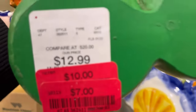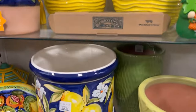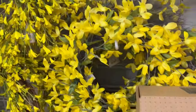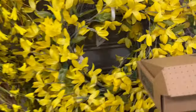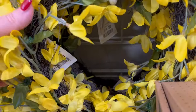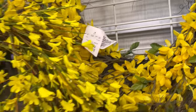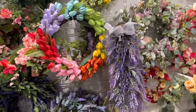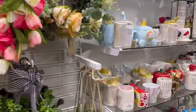They had a couple of little items thrown in. I don't know why this was $7, but I thought it was cute with the little heart — kind of like little ginger gnomes. I love these wreaths; that yellow is just gorgeous. It looks like it's $14.99. And then they had more wreaths; I love that tulip one, just gorgeous.